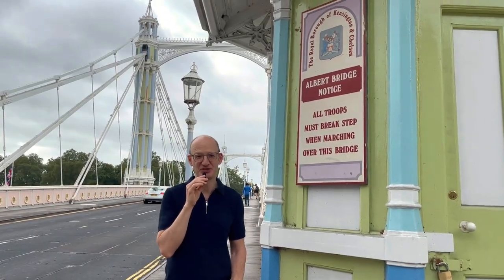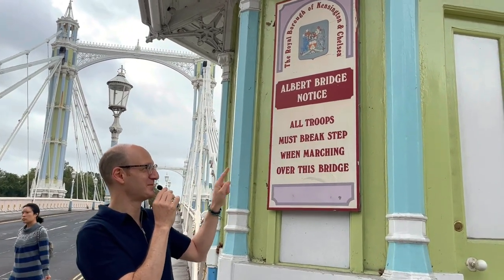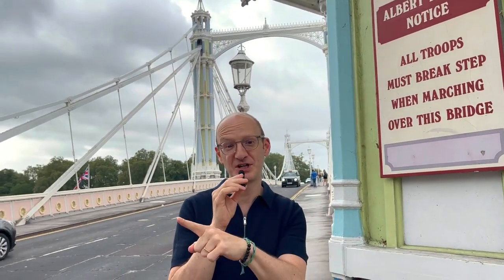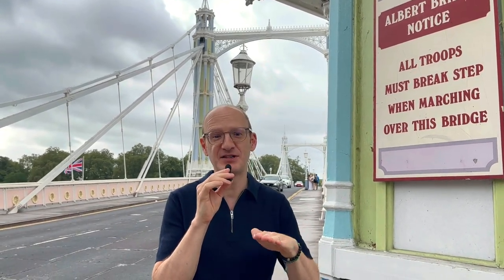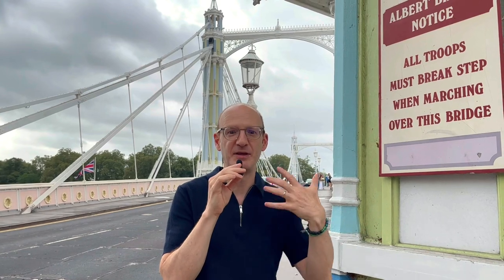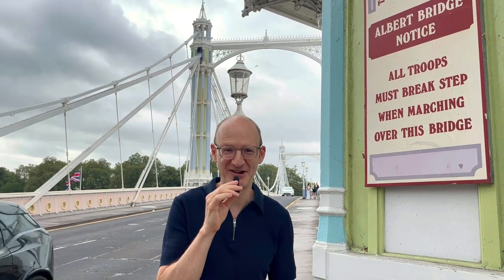The other fascinating thing about this bridge is it has this sign. Let's read it: 'Albert Bridge noticed — all troops must break step when marching over this bridge.' Because soon after it opened, the troops from the Chelsea Barracks right over there, as they walked over the bridge in synchronization, would cause this relatively lightweight bridge to start to vibrate, essentially hitting resonance. So breaking step disrupts the pattern as they go over the bridge. Not so relevant anymore, but the sign is still up here, because there are no more troops in the barracks.